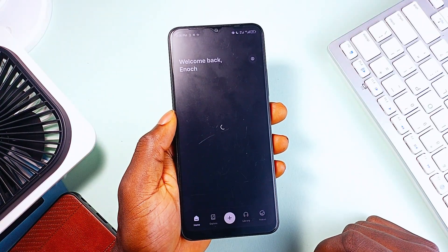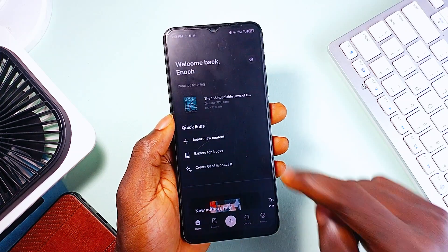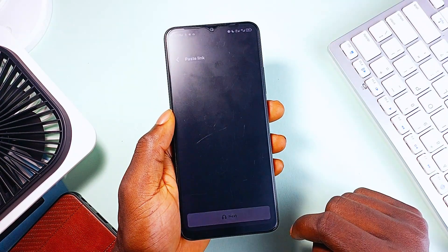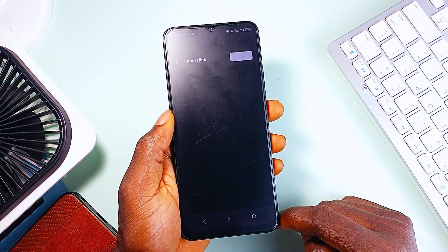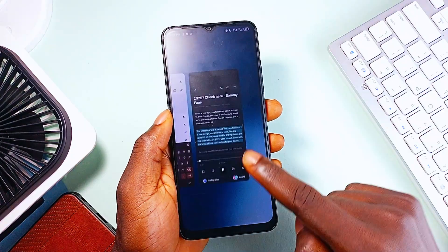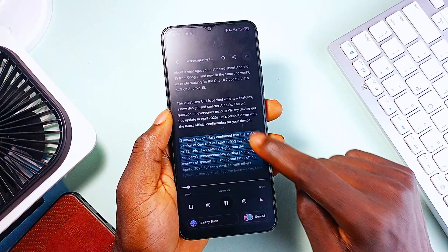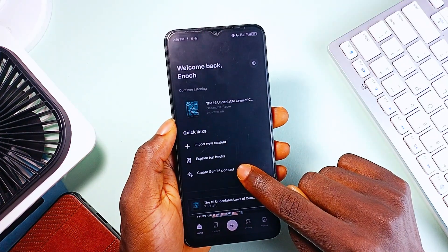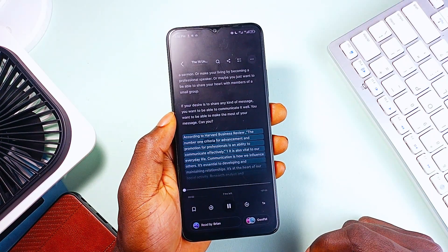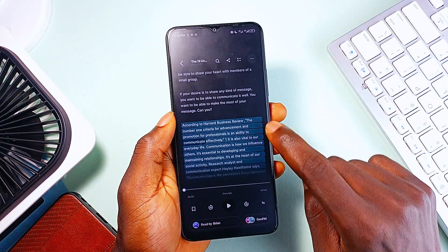Moving on — sometimes, instead of reading, you just want to listen. In situations where you are driving or walking by the roadside, or you simply prefer to listen, that is where ElevenReader comes in. This application is powered by Eleven Labs' advanced AI text-to-speech technology, and it's probably the most natural-sounding AI audiobook generator on the market right now. You can upload pretty much any text-based content — books, news articles, PDFs, newsletters, blogs — and have them read to you in a voice of your choice. We are not talking about robotic AI voices. ElevenReader supports 32-plus languages and features voice models based on actual legendary figures from TV, film, and literature.